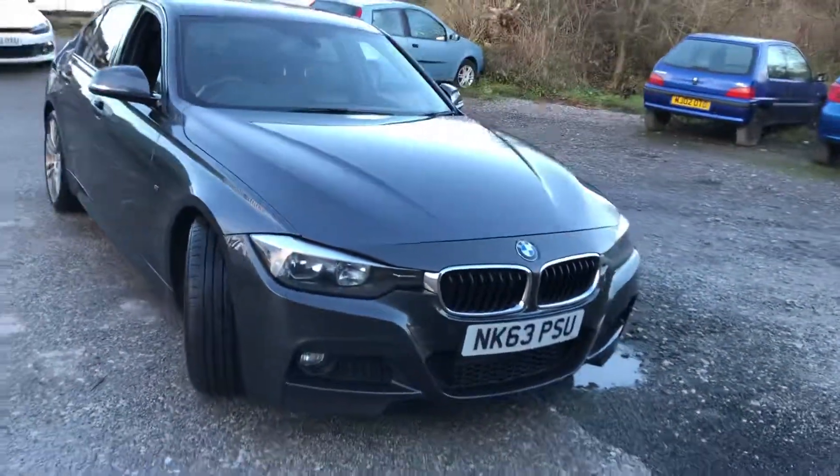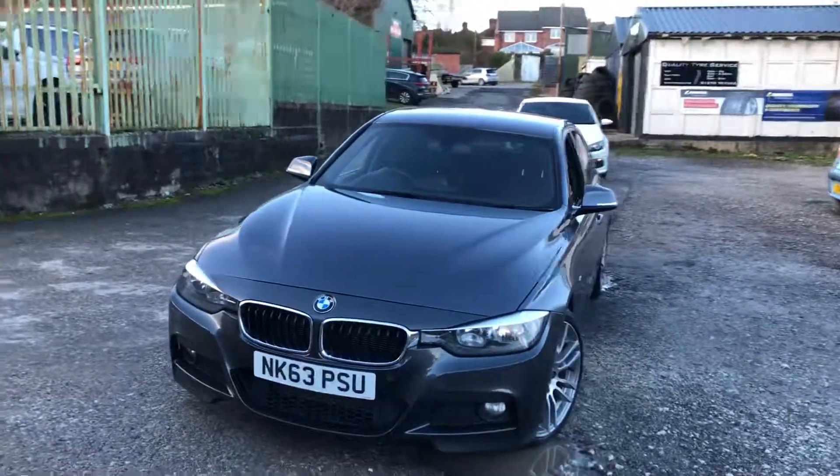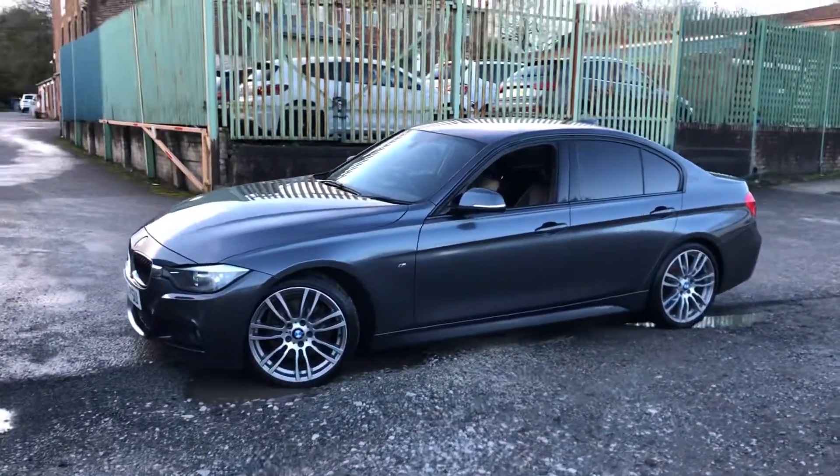It's got front and rear parking sensors, good tires, good brakes, new service, new MOT. You can jump in this car and drive it away the same day. We've got some great deals on finance, and we'll happily sell you the car outright.